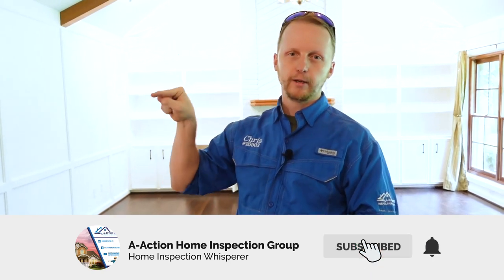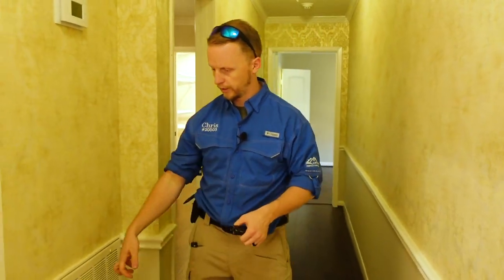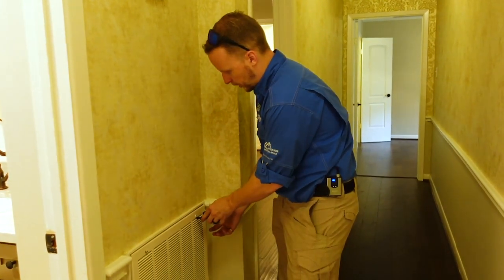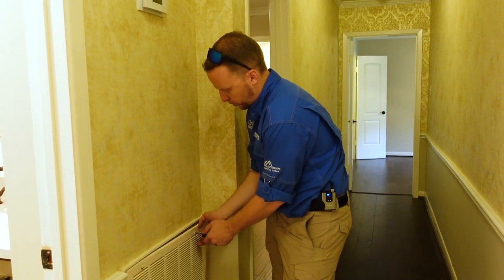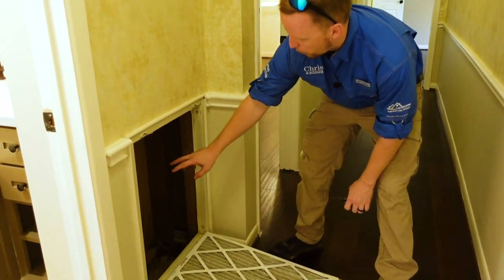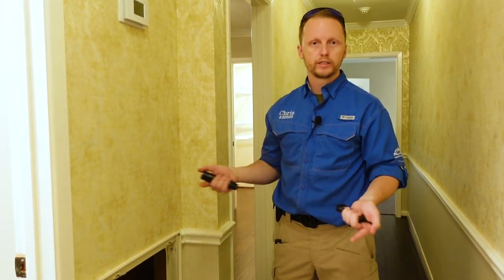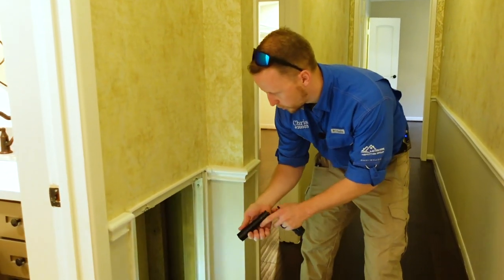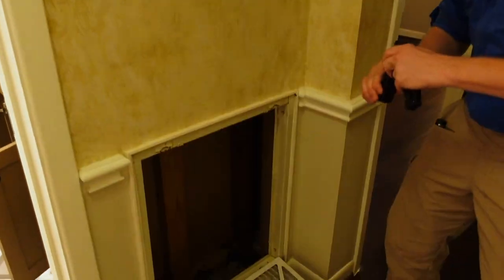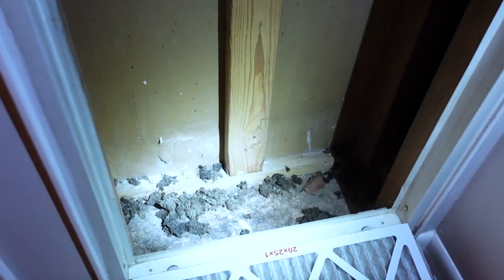Another spot we check is the air return vent. We open these up if we can and look inside — heavy air movement in an area can cause dampness or mold on the back of the sheetrock. Any hidden hatches are worth checking since that's where microbial growth hides. Today it's dry in there, just a little dirty, but no moisture growth.